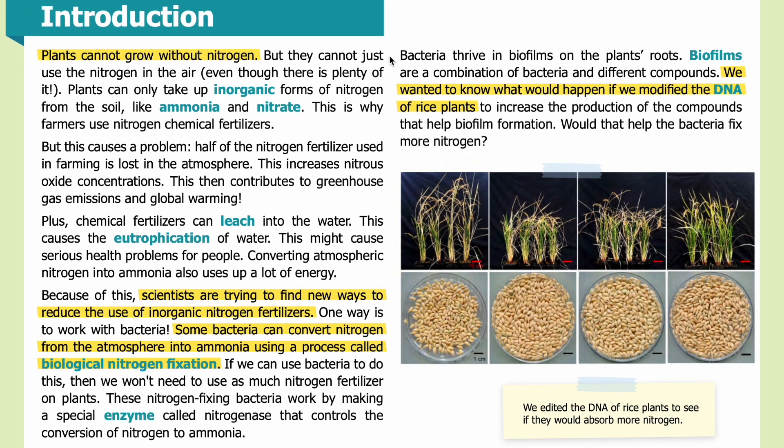Introduction: Plants cannot grow without nitrogen, but they cannot just use the nitrogen in the air, even though there is plenty of it. Plants can only take up inorganic forms of nitrogen from the soil, such as ammonia and nitrate. This is why farmers use nitrogen chemical fertilizers. But this causes a problem — half of the nitrogen fertilizer used in farming is lost to the atmosphere, which increases nitrous oxide concentrations, contributing to greenhouse gas emissions and global warming. Plus, chemical fertilizers can leach into the water, causing eutrophication, which might cause serious health problems for people.